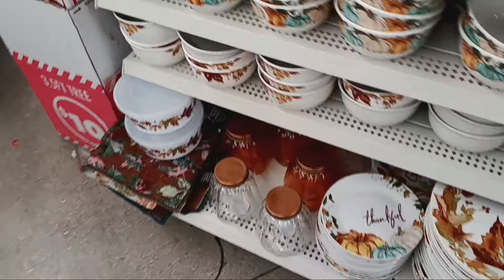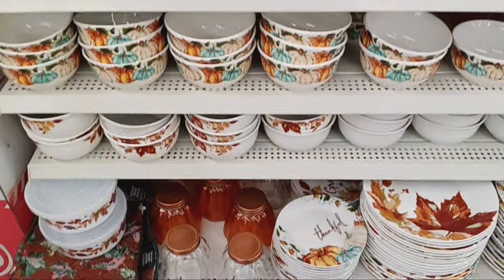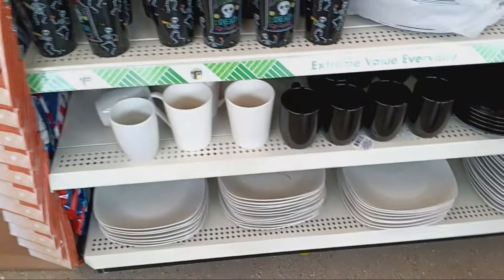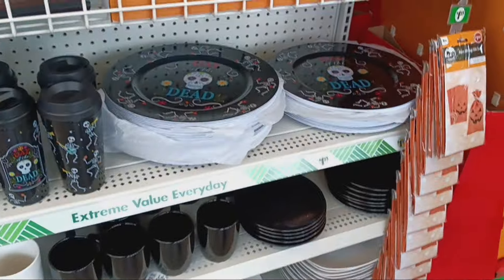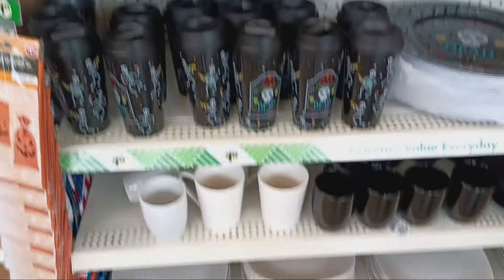Oh no, guys — so on this side it's all fall. It's so pretty though, right? So the pumpkin set is on this side, gorgeous and it's white. When we walk in the door it's the Day of the Dead cups and some black and white. I love how they color-coordinated that really nicely. But yeah, so no forest plates just yet.